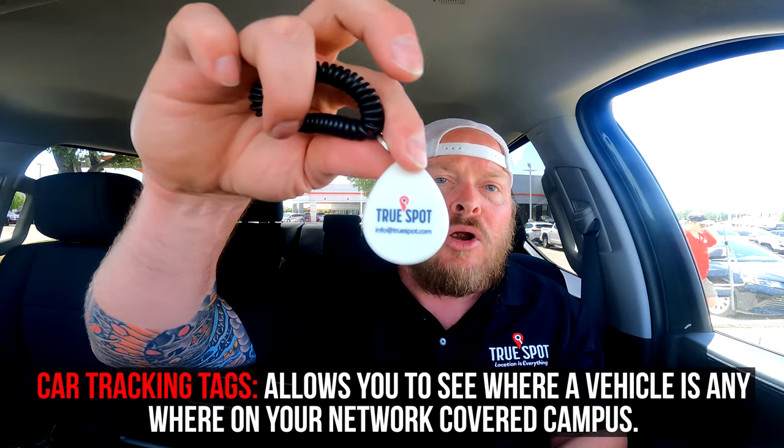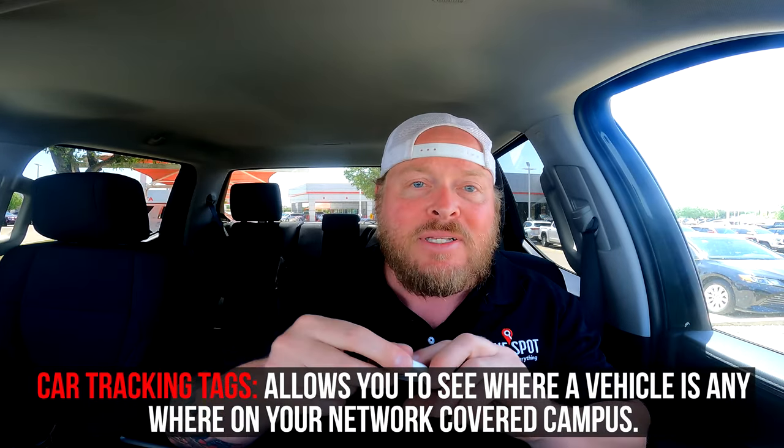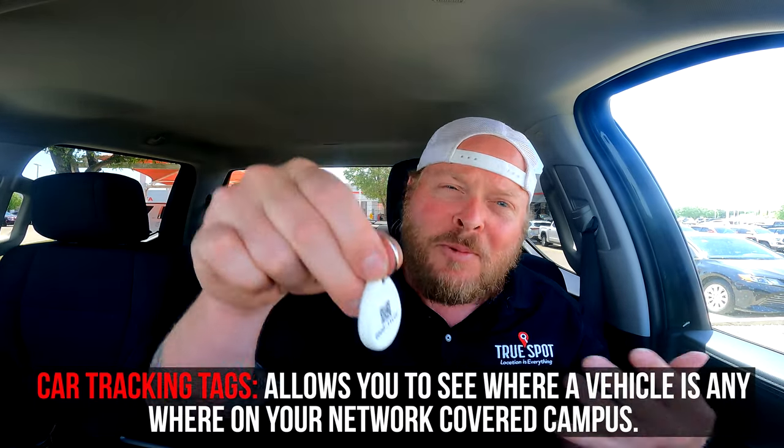When it comes to the vehicles, there are a couple different options. The first is a classic tag that you throw around the rearview mirror. It's going to track the vehicle and let you know where it is on the campus. It's got a QR code on the back — I'll explain how to connect a specific stock number, like this brand new Tundra I'm sitting in, to this exact tag.